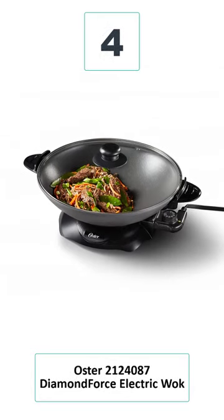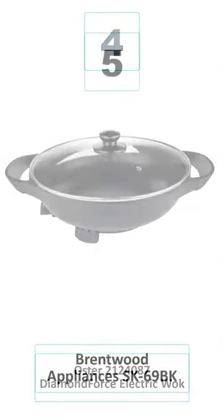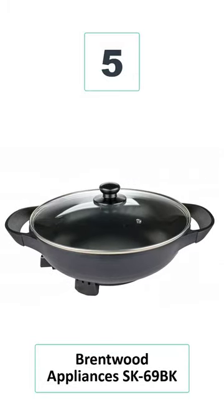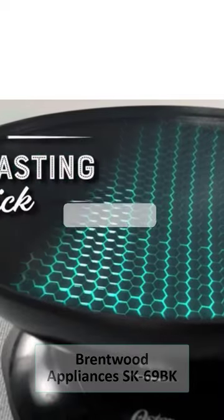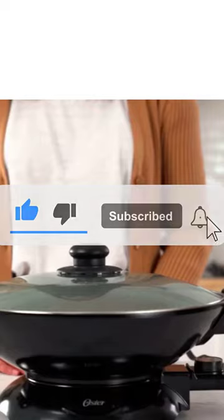Number 4: Oster 2124087 Diamond Force Electric Wok. Number 5: Brentwood Appliances SK69. Thank you for watching this video. If you found this video helpful, please hit the subscribe button.